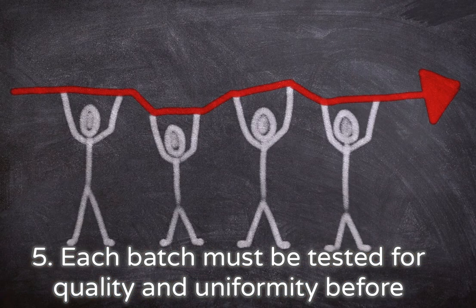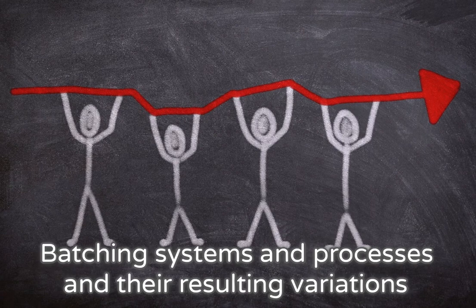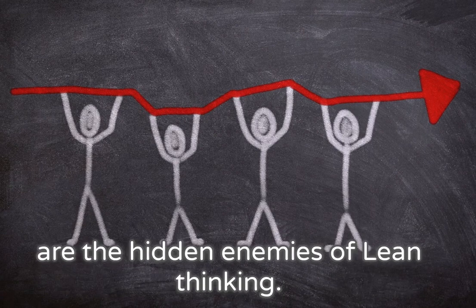5. Each batch must be tested for quality and uniformity before future batches can be produced, causing idle downtime. Batching systems and processes and their resulting variations are the hidden enemies of lean thinking.